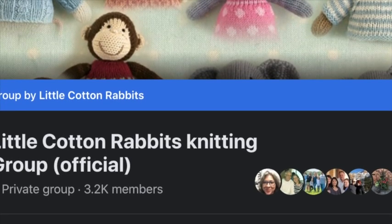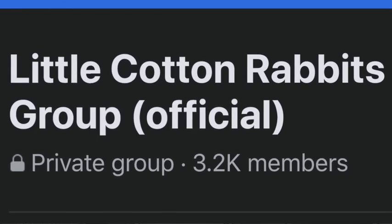I've been meaning to share this resource: Julie Williams has a Little Cotton Rabbits Facebook group. There are several different groups out there, but the one she actually moderates — the one she started — has parentheses after it that says 'official,' so you'll know that's hers. I'll leave a link in the description box below. There are a few thousand members and people share what they're making, ask questions, and get help. Unfortunately I can't answer very specific pattern questions on the channel because I can't violate Julie's copyright, but in that Facebook group you can ask those very specific questions.